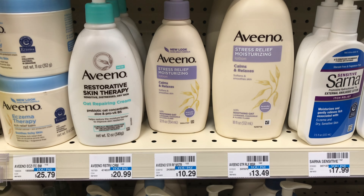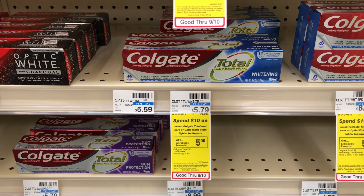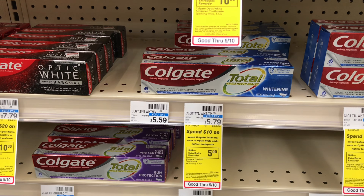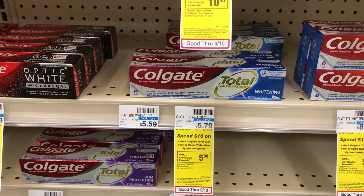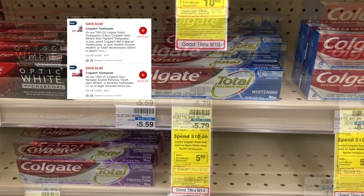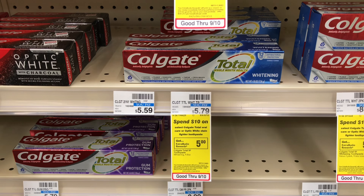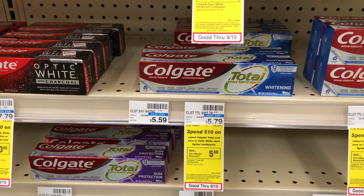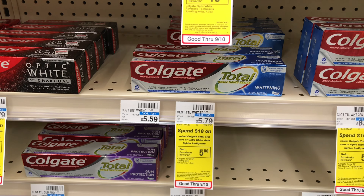I'll use this transaction to complete the eight off of 40 next purchase CRT. The Colgate is on the deal of spend $10 get $5 back. I'll be picking up two of the Colgate Total at $5.79. There are two digital coupons — four off of two — attaching to this, so that takes off $8. If you're doing this by itself, you'll end up paying just $3.58 and get $5 back, making both items free and a $1.42 moneymaker.